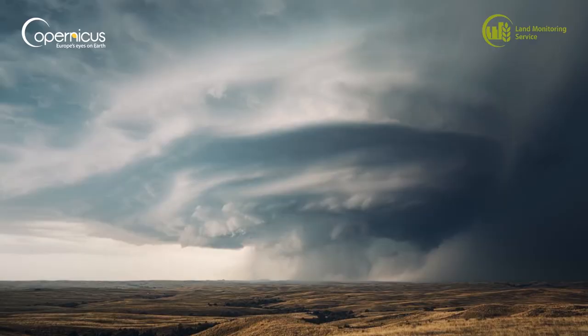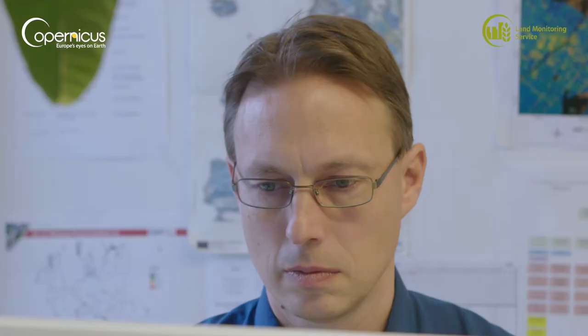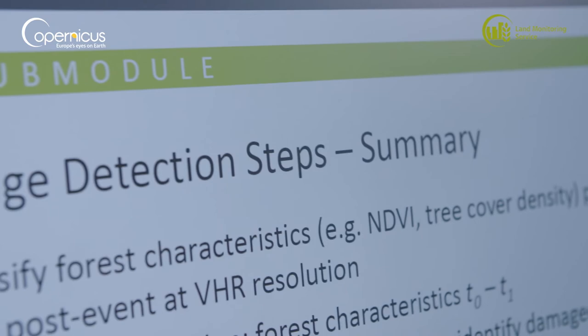Of course we cannot prevent the next big storm damage from striking — we do not know when, but it will happen, particularly with the effects of global warming. So it is important to be prepared. With the data we have available now, both from the Sentinel satellites and the Copernicus land monitoring service, we can detect, quantify, and localize these damages quickly, so as to help carry out the necessary ground operations in a fast, efficient, and cost-efficient manner. That is what it is all about.